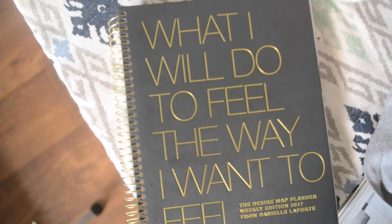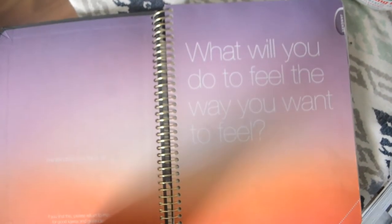Next is my Danielle LaPorte planner — this is the weekly one. Danielle LaPorte is one of those more 'feely' spiritual teachers. She's all about sexy passion, vulnerability, and making you feel your truest self. She just makes spirituality sexy. This is her weekly planner.